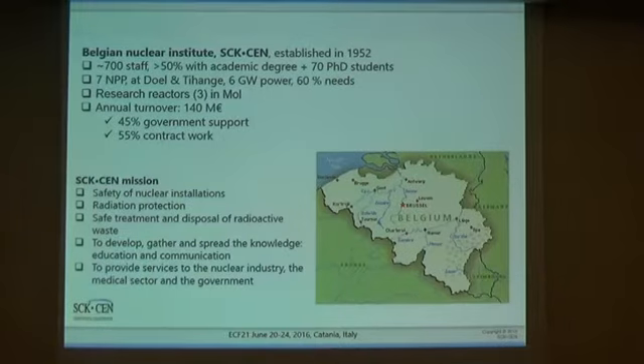Let me begin by introducing my institute. The Belgium Nuclear Institute, or SCK·CEN in short, exists since 1952. We have about 700 people, out of which 50% have an academic degree, and we have at the year level about 70 PhD students.